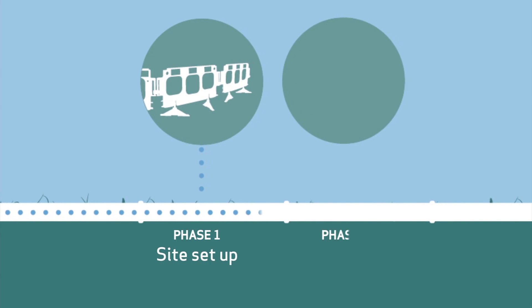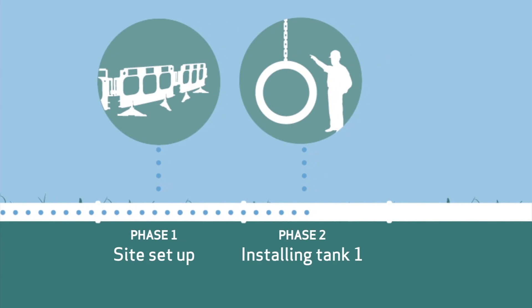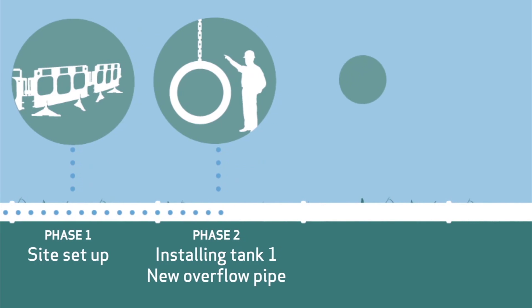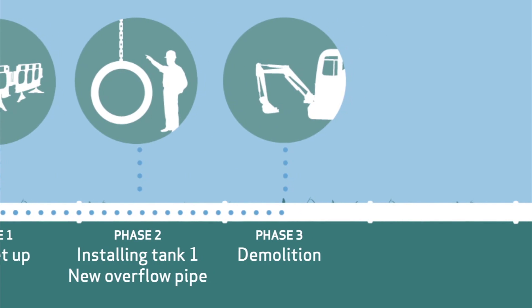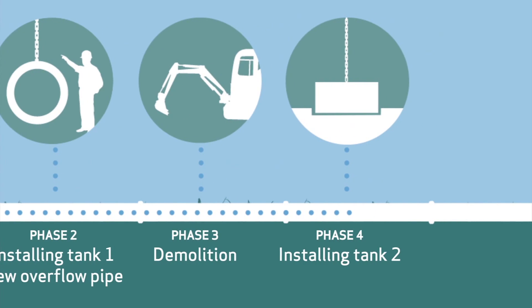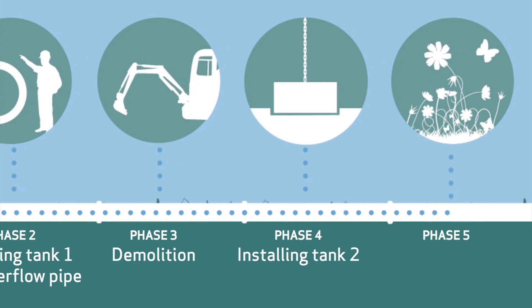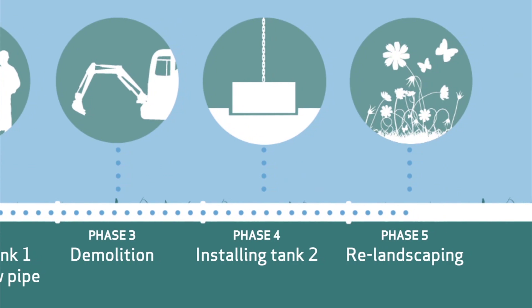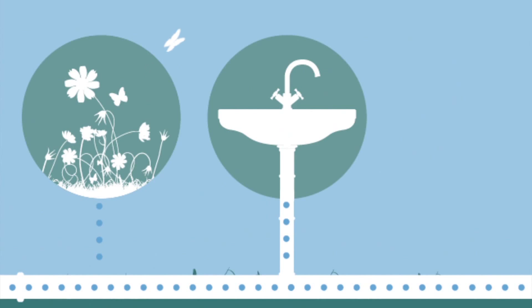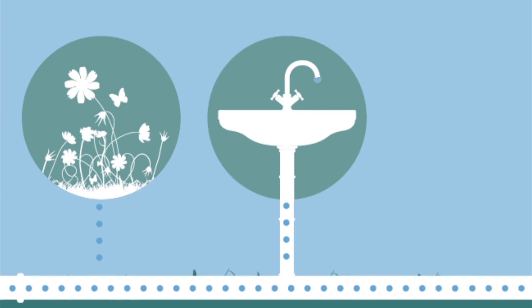Phase two: installing tank one of the new reservoir and laying the new overflow pipeline. Phase three: demolition of the existing reservoir. Phase four: installing tank two of the new reservoir. Phase five: the immediate area and any other affected areas will be re-landscaped. This phased approach to the construction will make sure your water supply will not be affected by the construction activities.